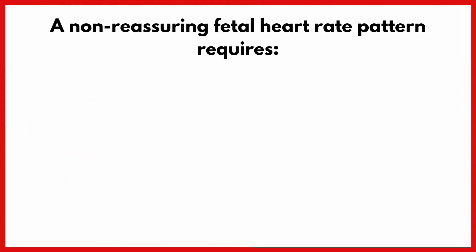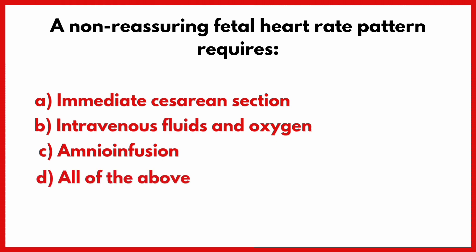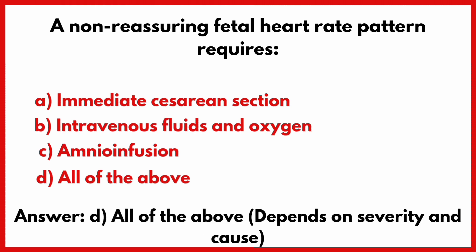A non-reassuring fetal heart rate pattern requires? Correct answer is option D: All of the above.